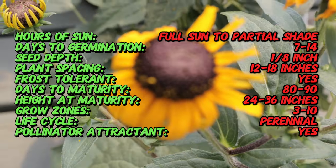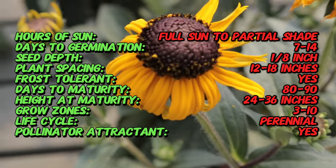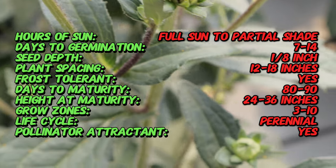These hardy perennials have become emblematic of prairies and meadows, symbolizing resilience and natural beauty.